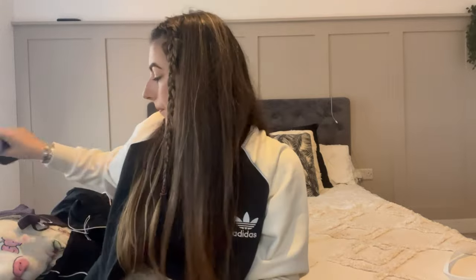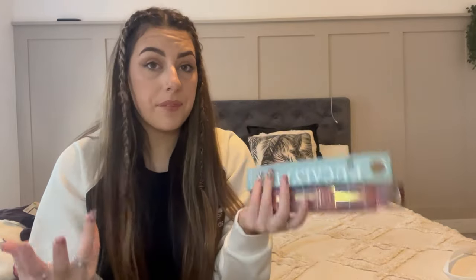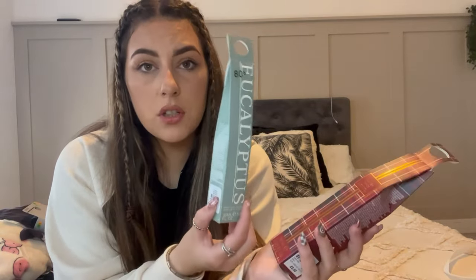From the home section I picked up two diffusers - these are actually for my little sister who's just had her bedroom decorated. They're 90p each, so really cheap. I like them but they're not that strong so I use them more for decor. I got one in winter spice and one in eucalyptus - the eucalyptus one is really nice, I've had it before.